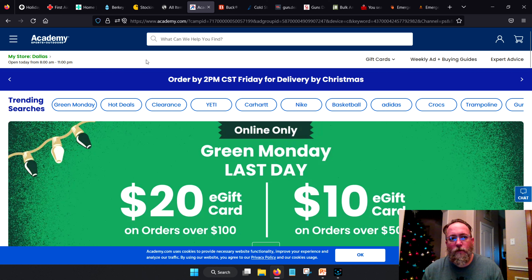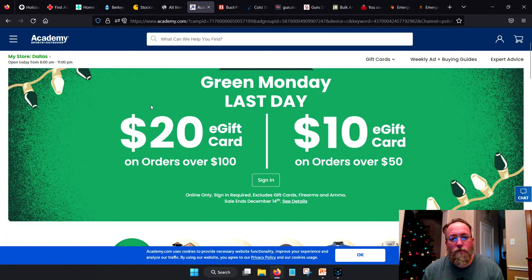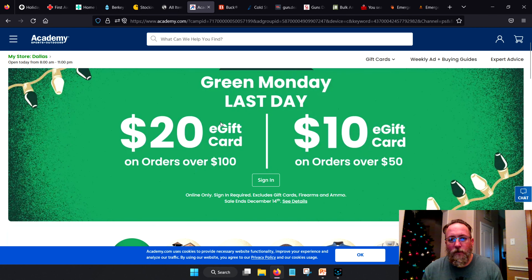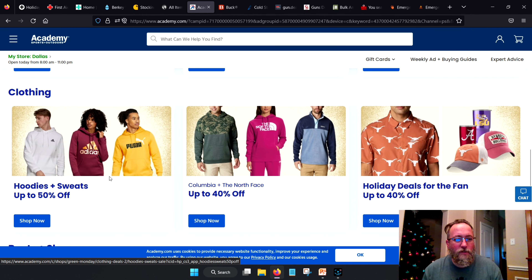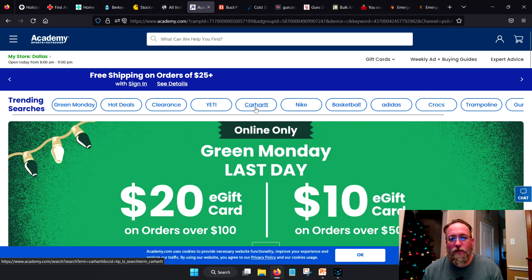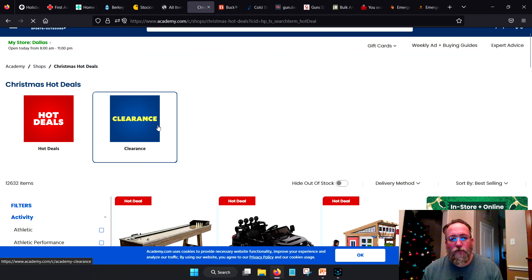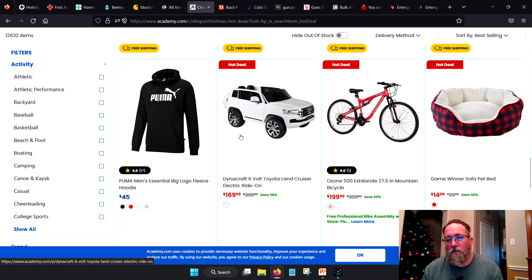Next one I was kind of iffy on showing: Academy Sports. It's a major chain — may or may not be in your area — but it's sporting goods, pretty much everything. We're in Green Monday territory now — apparently they didn't make enough money on Black Friday or Cyber Monday. Take the discounts. They've got a wide range, a lot of stuff on sale — major brands like Carhartt and Yeti. Check their hot deals and Green Monday section. Good general sporting goods store.